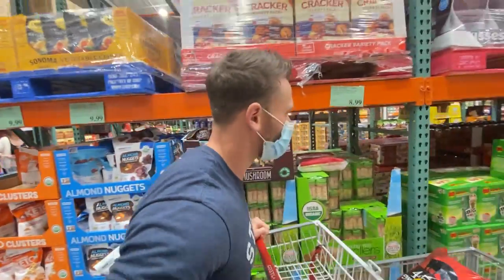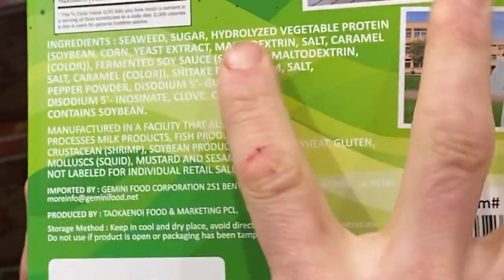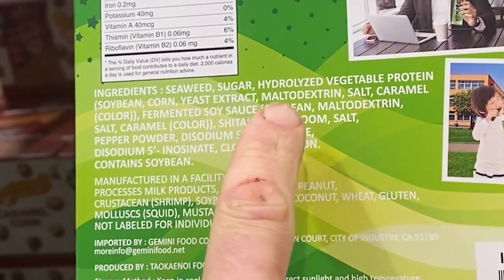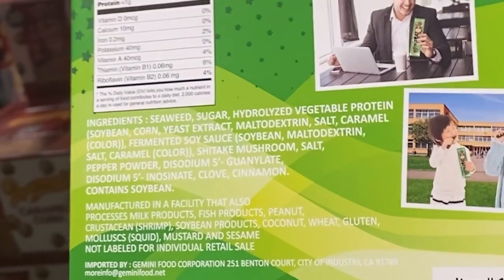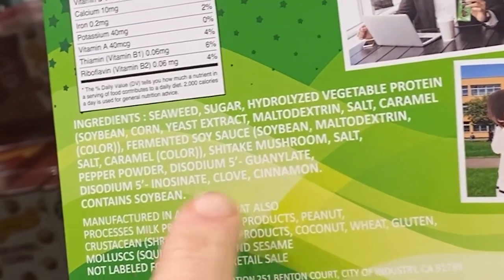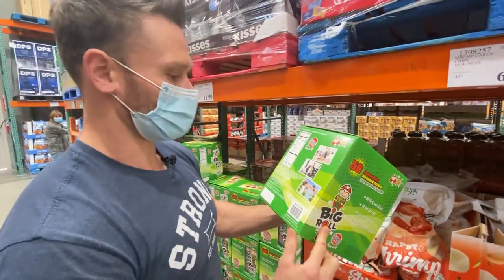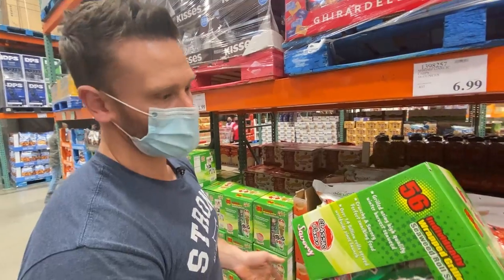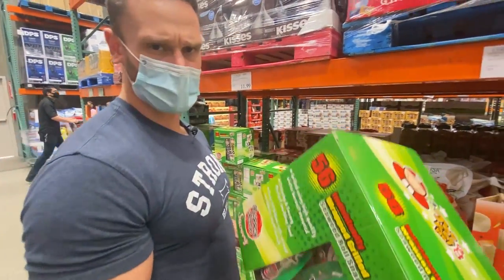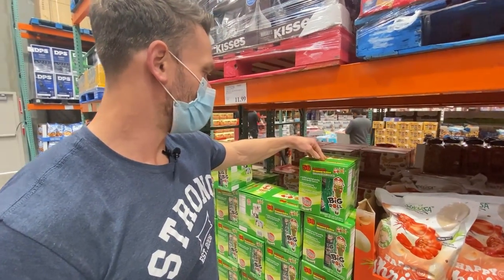Something new — Big Roll crunchy seaweed snacks. Not the cleanest though: seaweed, sugar, hydrolyzed vegetable protein from soybean, corn, yeast extract, maltodextrin, caramel color, fermented soy sauce, shiitake mushroom, and disodium nucleotide flavor enhancers. At least they're using fermented soy sauce. This would be keto-friendly, but it has quite a bit of junk in it including preservatives. The regular thin seaweed snacks — which I haven't seen on this trip — are a much better option.